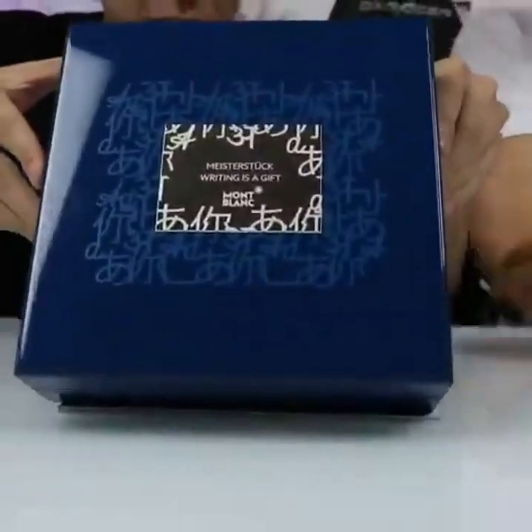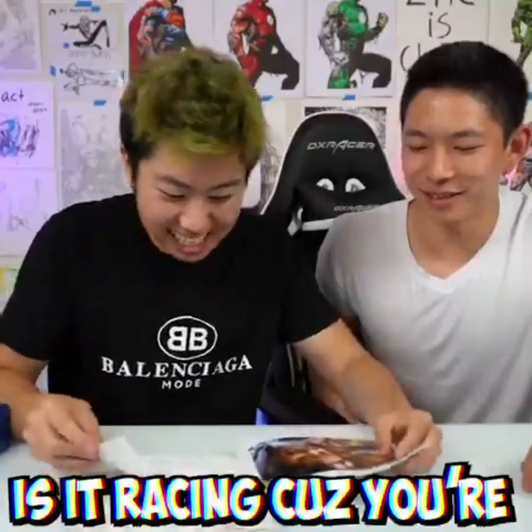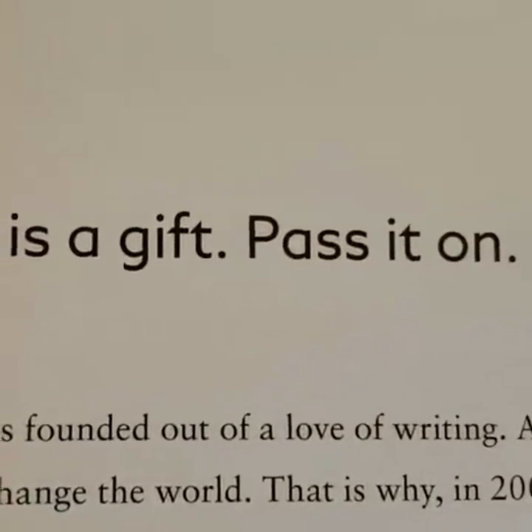Should I open it? Yes! Did you guys get it? Whoa, what is that? Okay, so this is what's inside. My heart is racing right now. Is it racing because you're worried about paying for food and rent this month? Writing is a gift, pass it on.